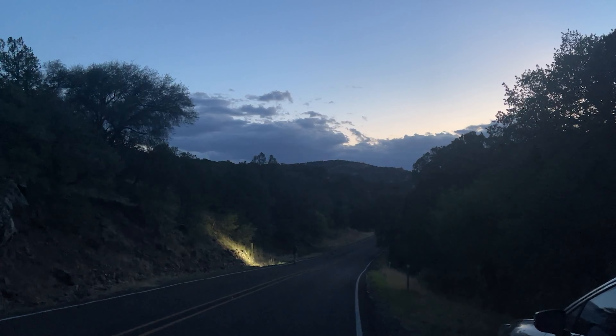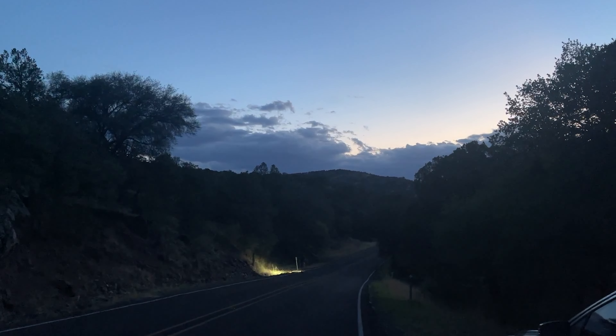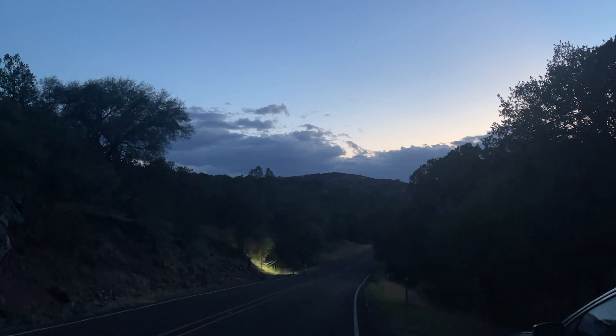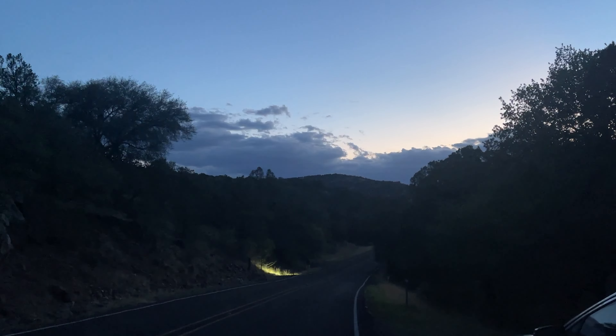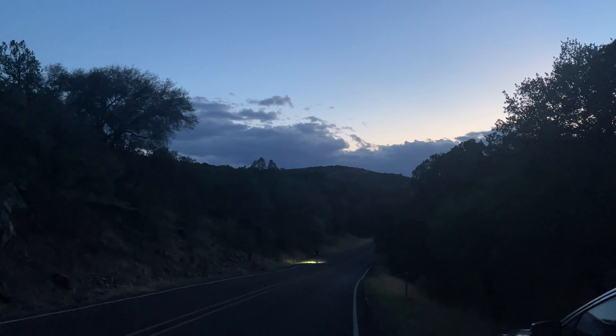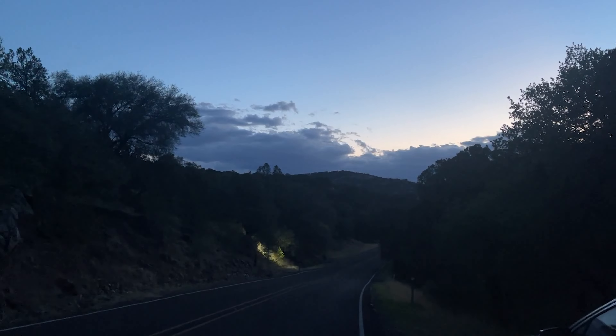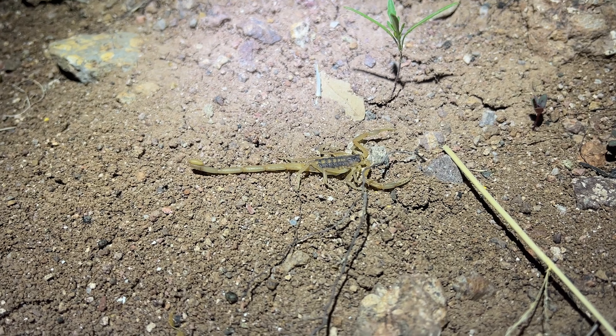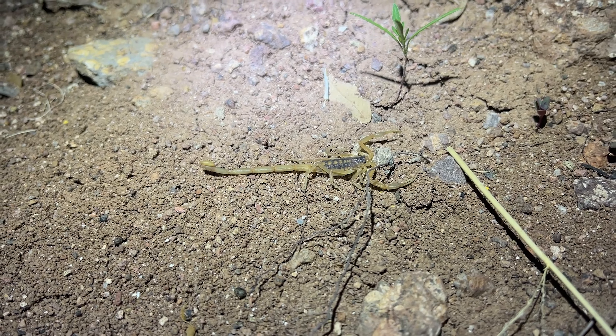Alright ladies and gentlemen, we are gonna try this one more time. We went out last night and it's not gonna end up in this episode because it was so bad — we saw one snake and it was a checkered garter that flipped under a rock. We didn't even see any snakes out in the open. Steven's making his way down there, we're gonna start shining here shortly and hopefully we'll be able to wrap up this video tonight. Look at this guy's long stinger!